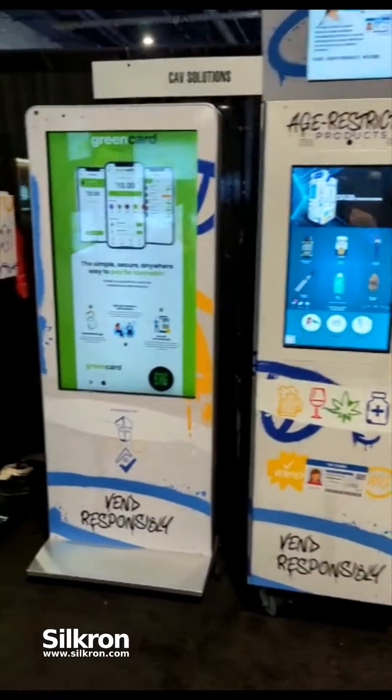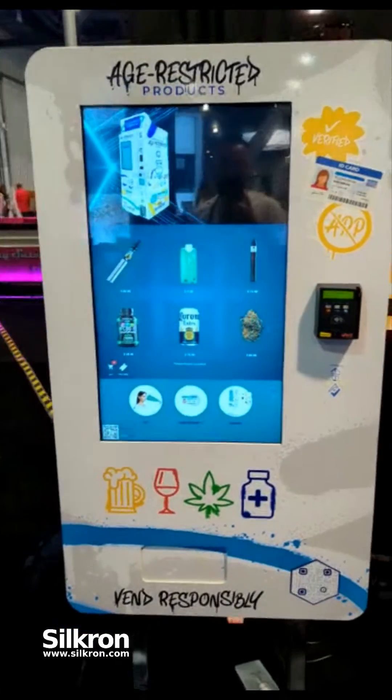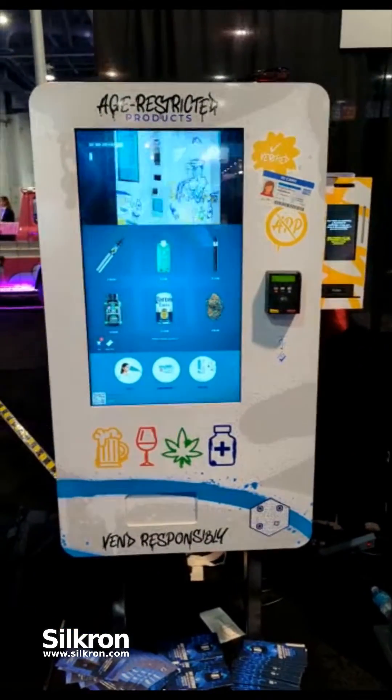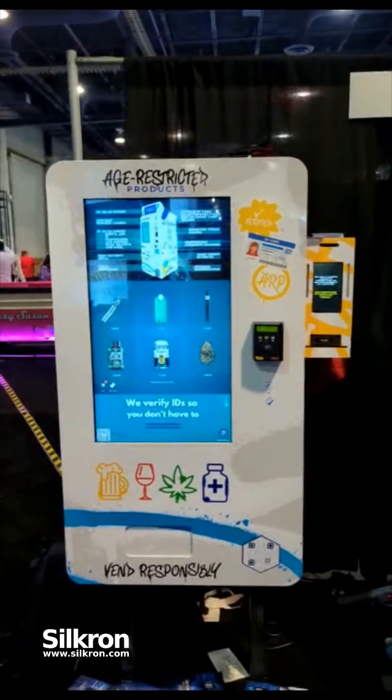What's up guys, coming to you from MJ BizCon 2022. We're going to show you what a user experience feels like on several models. This model right here is the wall mount model.